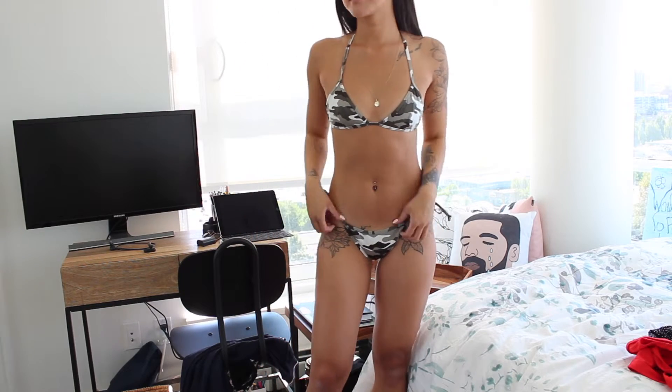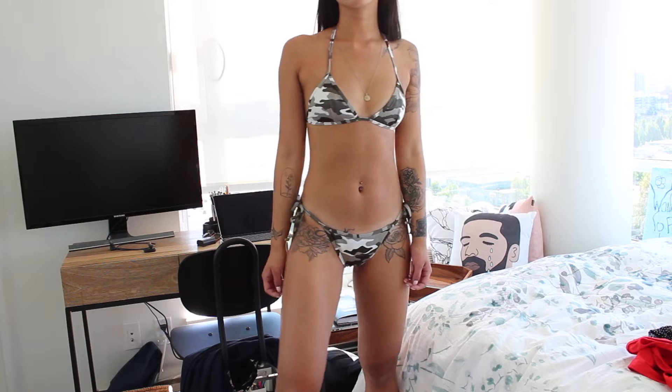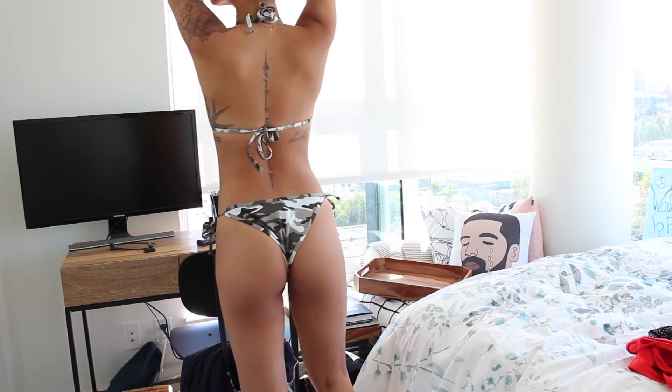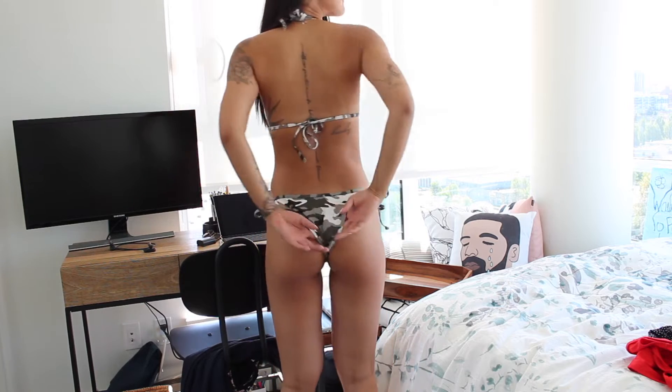The first bikini is this camel print one, which I thought was so cute and saucy. The bottoms have tie sides — I don't own a lot of bikinis with tie sides, most of mine are the underwear style. The top is the classic triangle. I love bikinis with padding, and this one doesn't have padding, but for some reason I still really love the fit. They designed it so well that even without padding it makes my boobs look pretty perky. I just think it's so cute — I haven't seen many camel bikinis around.